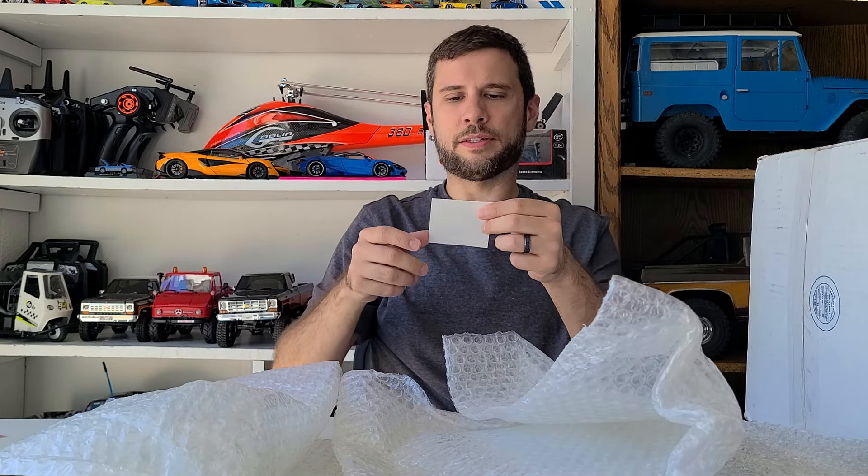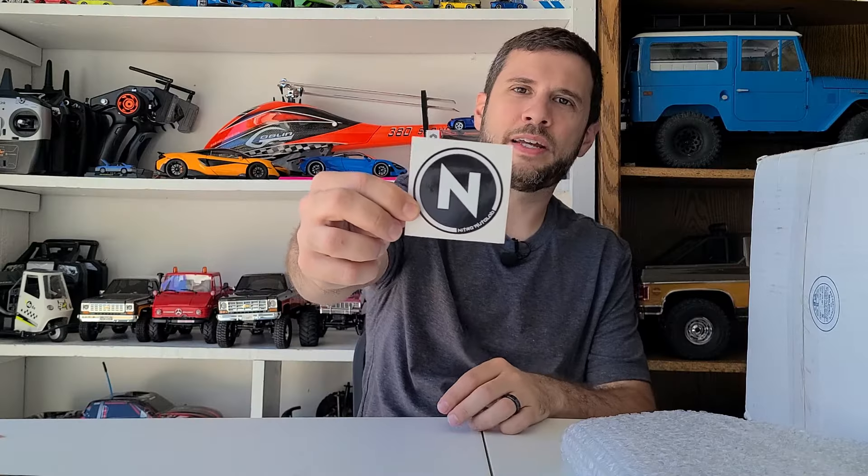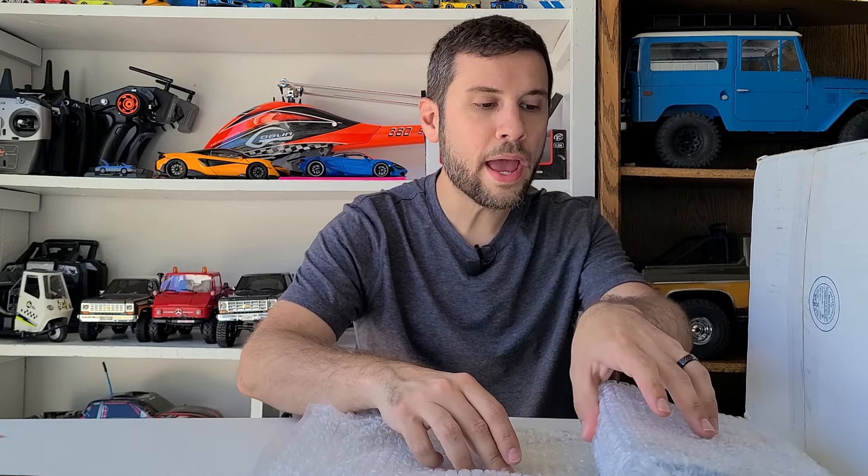I see some stickers here too — awesome, thanks Nitro! I really gotta get stickers made, guys. Check him out: Nitro Autolab on YouTube and Instagram — I think it's 'nitro autolab' and 'nitro autolab collection.' I'll leave links for all of those below. Thank you so much Nitro, I appreciate that. This looks like a multi-pack — no way!